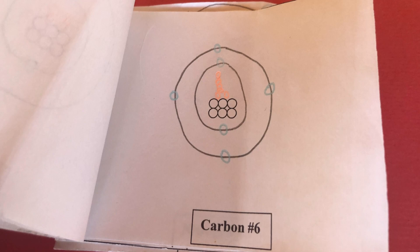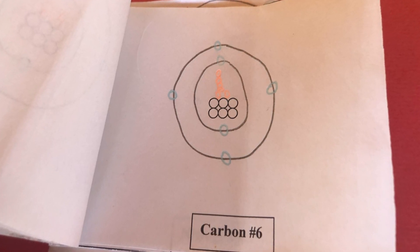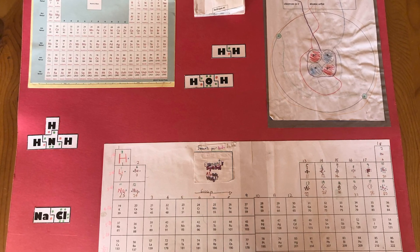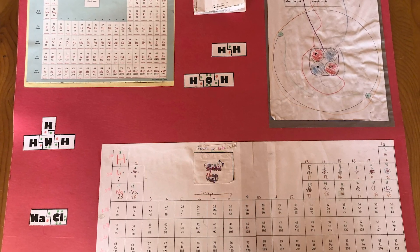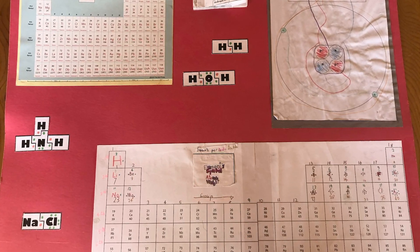My son is about to take his first college chemistry class this summer. When he saw this model for the first time in many years, he said to me, 'Wow, I sure knew a lot of chemistry when I was eight years old.'